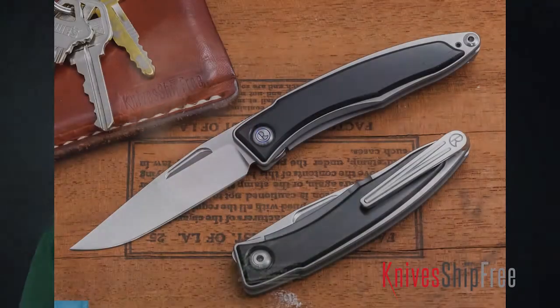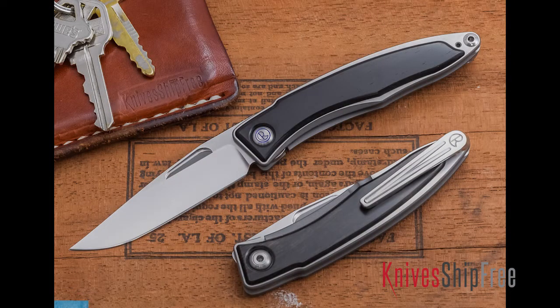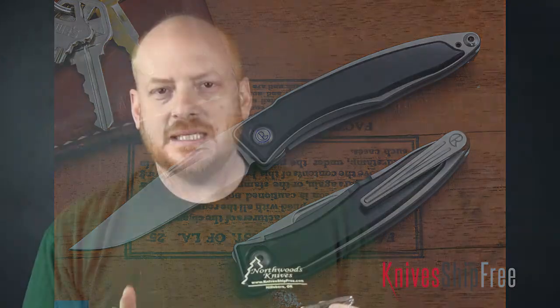Hi, Derek with Kniveship Free. I want to talk to you today about what is probably the nicest gentleman's folder on the market, which is the Chris Reeve Mnandi. I'm not sure how long Chris has been making this, but as long as I've carried the line, it's one of my favorite gentleman's folders.